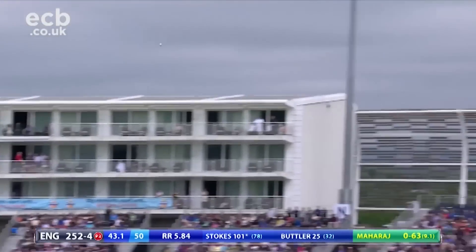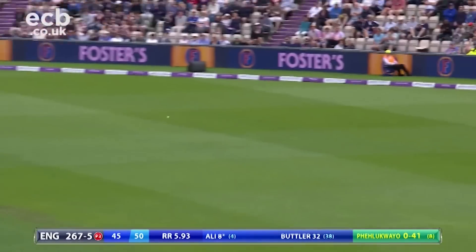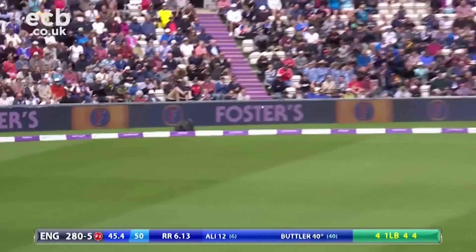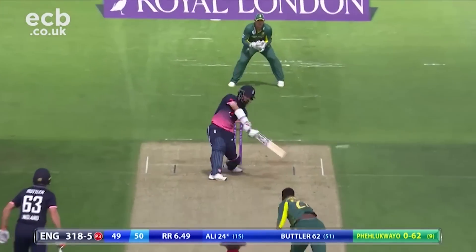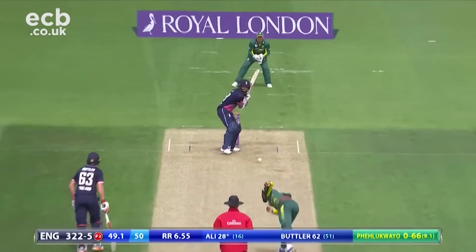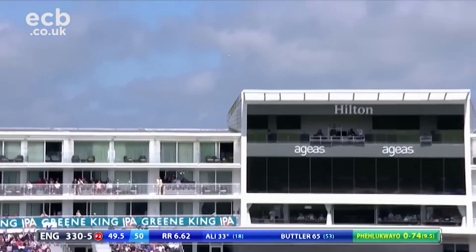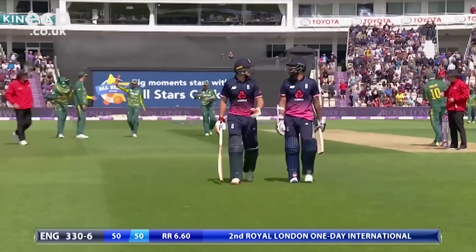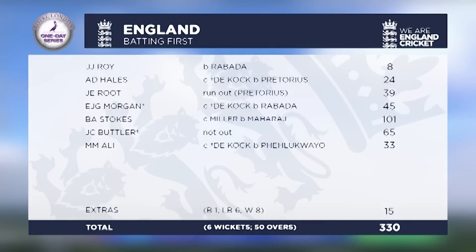However, Stokes was not to push on, holing out for 101. Butler and Ali combined well in the closing overs to push England up to a very competitive total. Butler's half-century was another valuable contribution, and Quinton de Kock took the final catch as England finished on 330 for 6. Stokes' 101 was the standout performance, ably backed up by Butler. Rabada was easily the pick of the South African bowling, though Maharaj could have had very different figures had catches been taken. South Africa needed 331 to win at a required rate of 6.62.